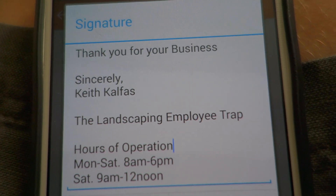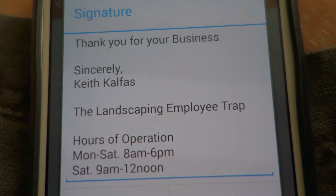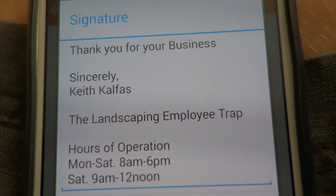Hey, what's up? Keith Kelfis. I have a really awesome tool you can start using right now to help automate your business and get you more business.